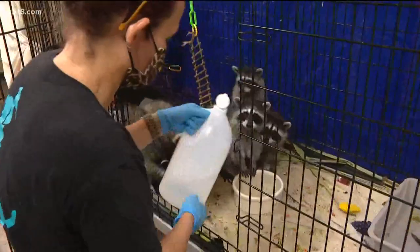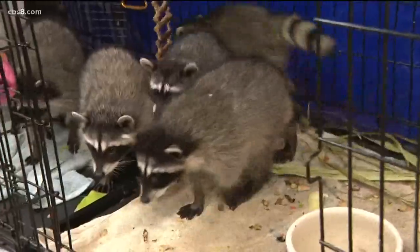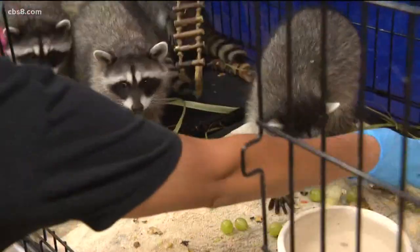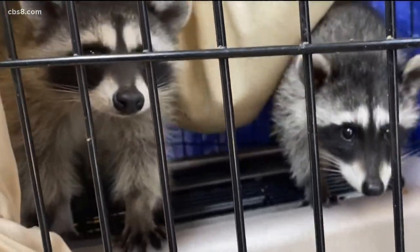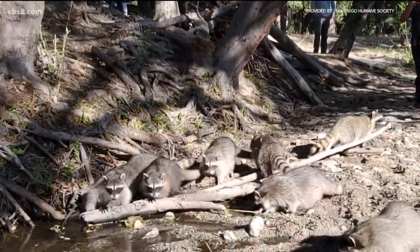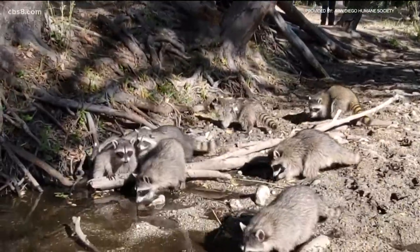Obviously caretakers develop a sentimental connection with these animals, but ultimately they all know it's best for them to return to the wild. You can see it's easy to get attached to these little guys when they're in the nursery, but everybody knows the best case scenario is to release them back into the wild. In Ramona, Brian White for News 8.